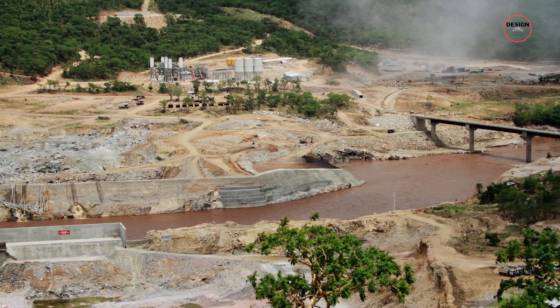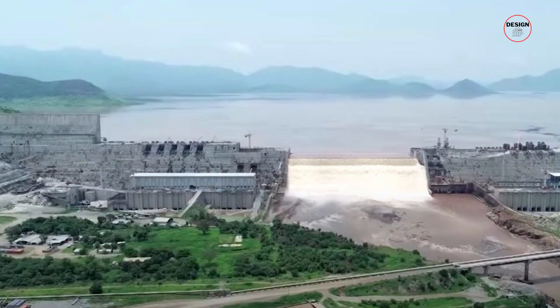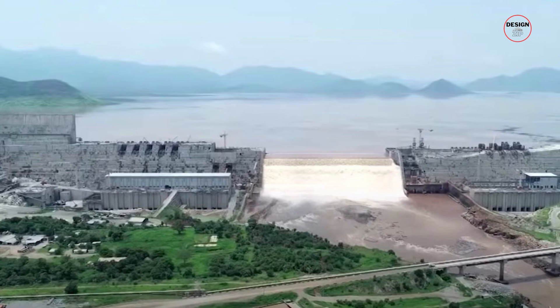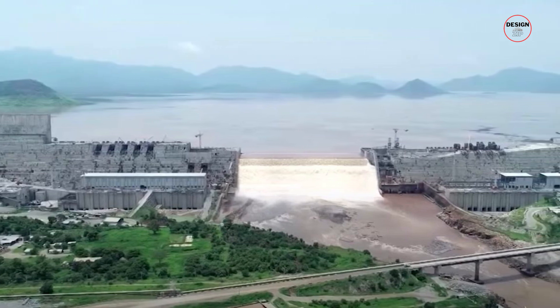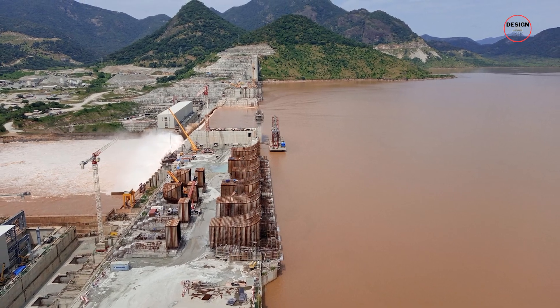The story begins on the 2nd of April 2011, when Ethiopia's Prime Minister laid the first foundation stone for a structure that would make history. As time went by, the design changed several times between 2011 and 2019, affecting both the electrical parameters and the storage parameters.